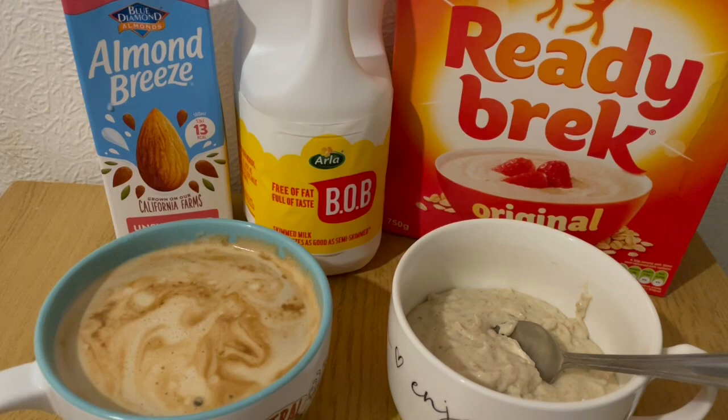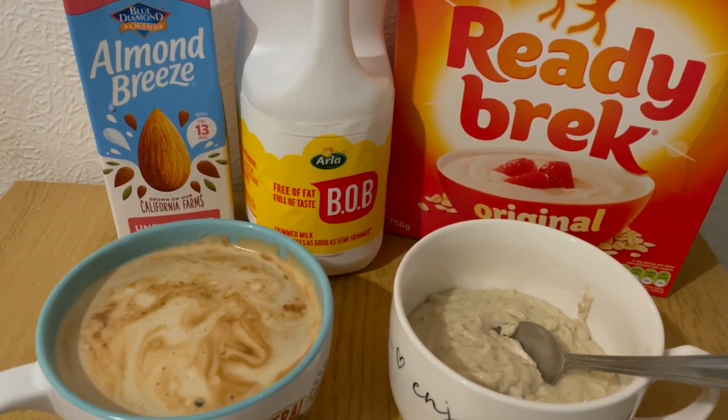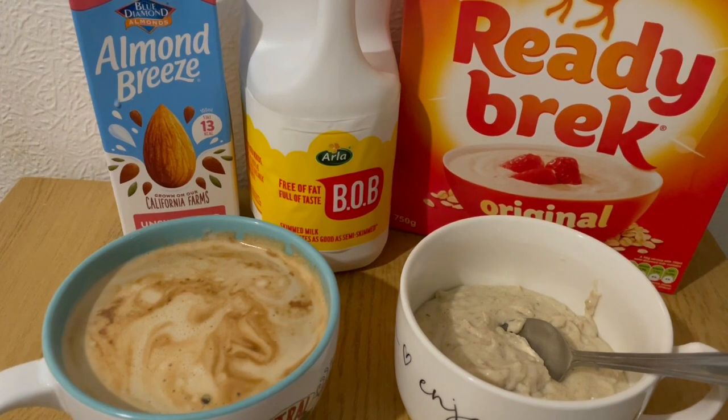I've got 300 mils of best of both milk, which is 123. I've got some sweetener in there as well for 15 calories, and I've got a coffee with 100 mils of almond breeze unsweetened in there, which is 13 calories.